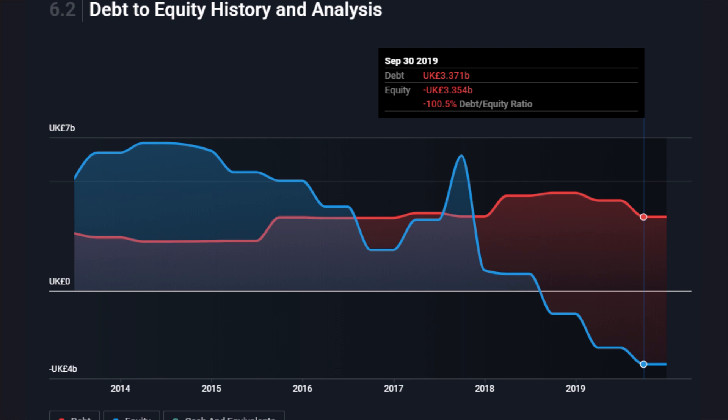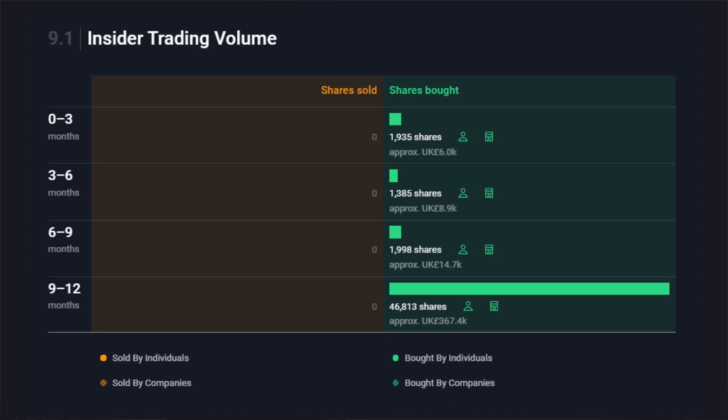When a stock has dropped this much, one great sign I like to see is insiders buying shares — that shows they're backing the company and believe it's cheap. Recently, many other companies showed insiders buying heavily in March and April. But looking at Rolls-Royce, there are only a couple of insiders buying, and they're only purchasing around 10,000 shares, which is concerning. With a drop like this, I'd expect several insiders buying 60,000 shares or more. Insider activity is not a great picture.